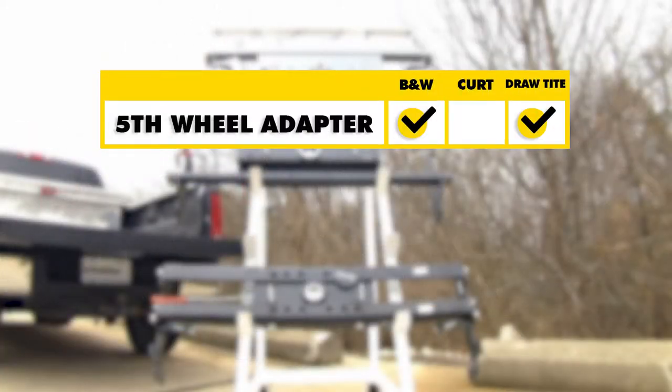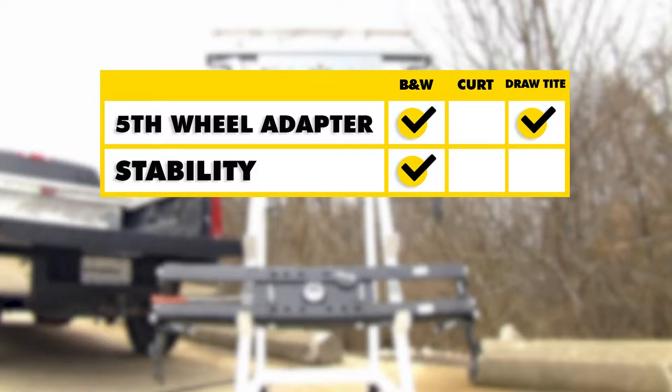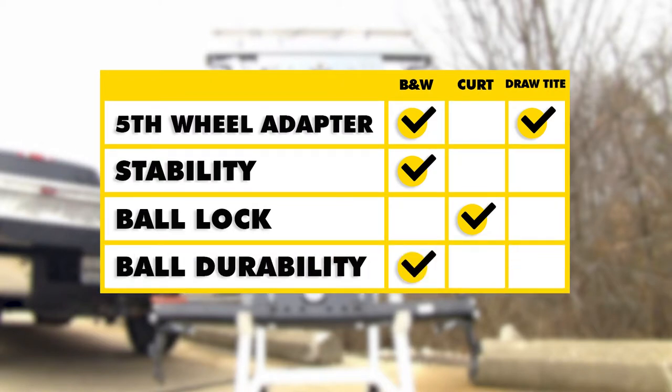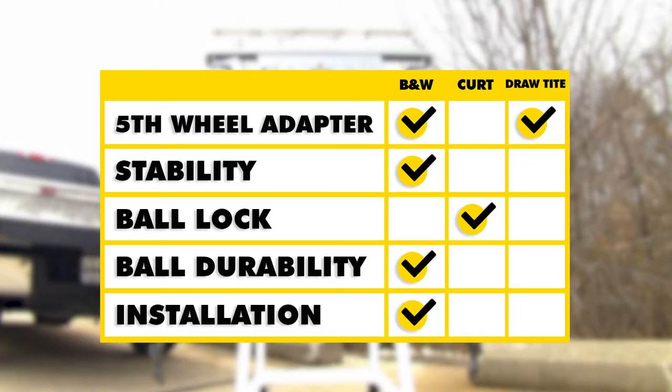In brief summary: the B&W and the Draw-Tite hitch both offer fifth wheel adapter compatibility. The B&W's square hole gives more stability than the round hole options. The Curt's double lock pin mechanism gives more security holding the ball in place and reduces annoying shake, play, and rattle while driving. The B&W differs from the other two with its anodized ball rather than chrome-plated, and it was the easiest of the three to install.